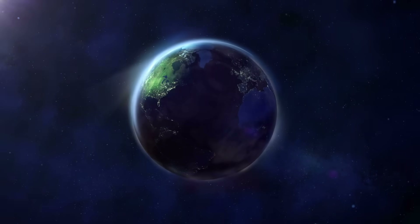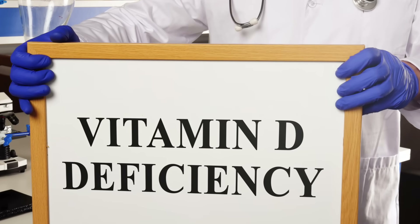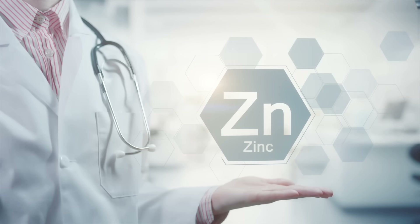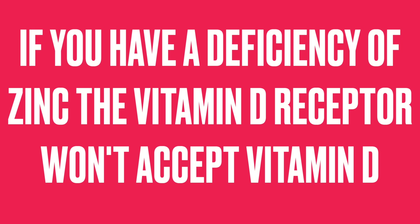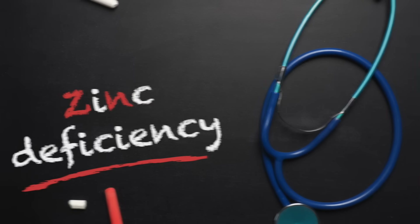Today we're going to talk about a very fascinating relationship between vitamin D and zinc. The majority of the population on this planet has a vitamin D deficiency, but what many don't realize is the importance of having enough zinc to allow vitamin D to work. In order for the vitamin D receptor to receive vitamin D, you need zinc. Zinc is essential — if you have a deficiency of zinc, the vitamin D receptor will not accept vitamin D. So many people don't just have a vitamin D deficiency, they also have a zinc deficiency.